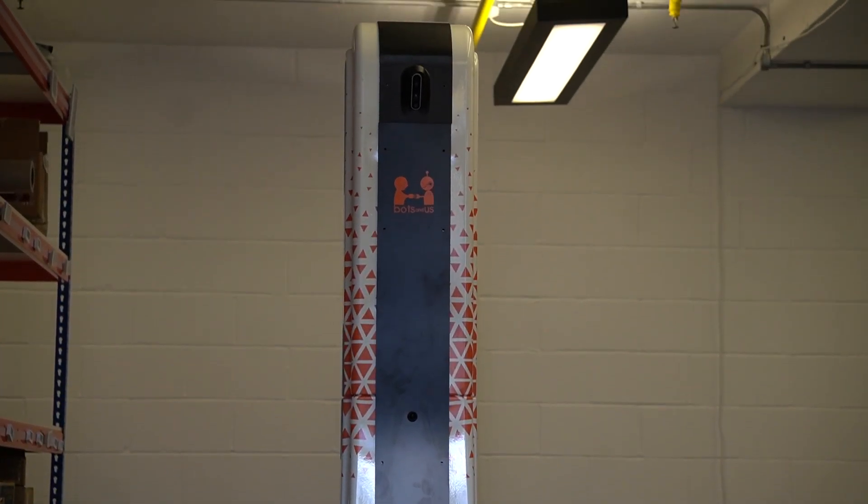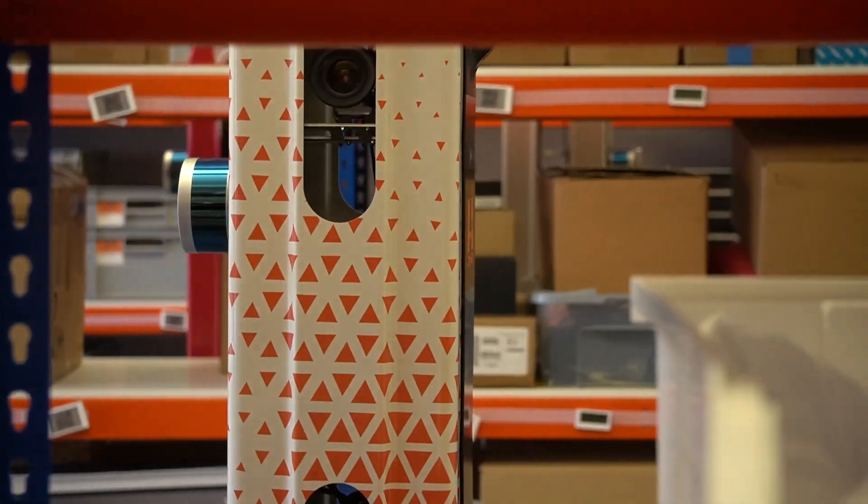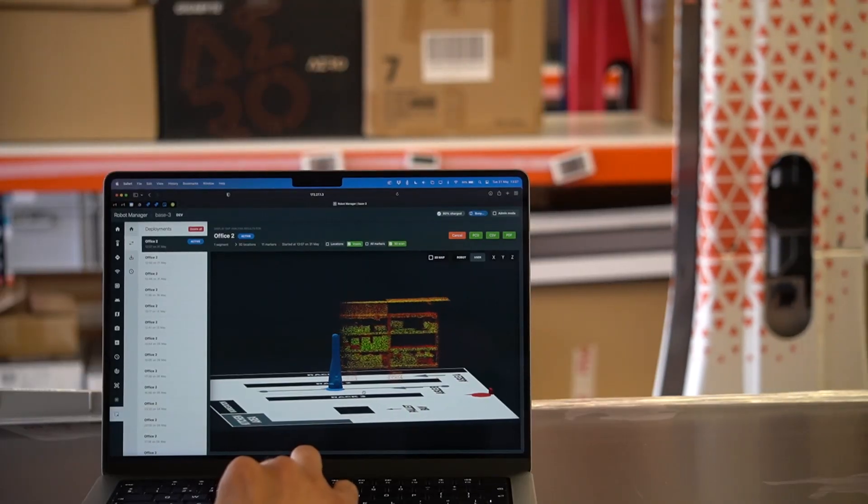BOTS & US is the home to a fleet of autonomous self-driving robots. These guys are on automatic patrol across warehouses and facilities to capture data with pinpoint accuracy.